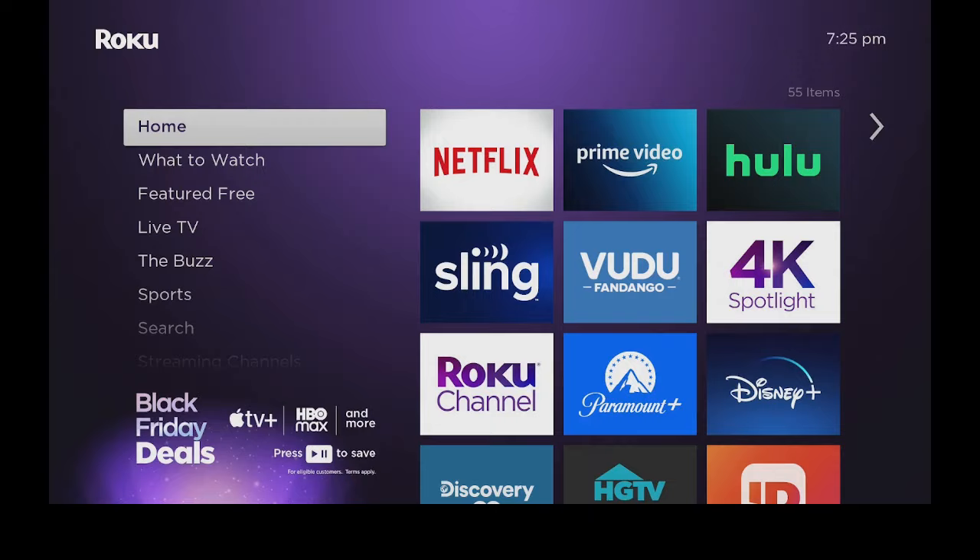Hi everybody and welcome back to my channel. Today we're going to take a look at an app that Roku came out with just in time for the holidays. We're going to go ahead and get it, check it out and see what's inside.